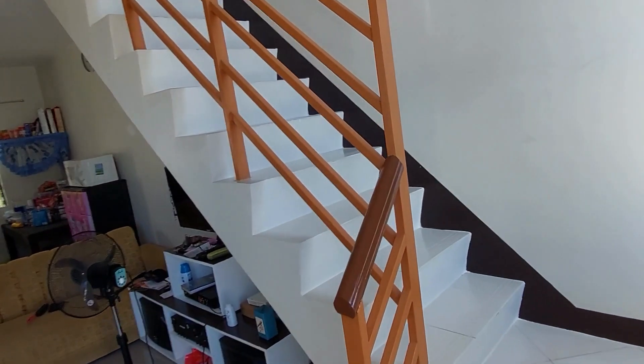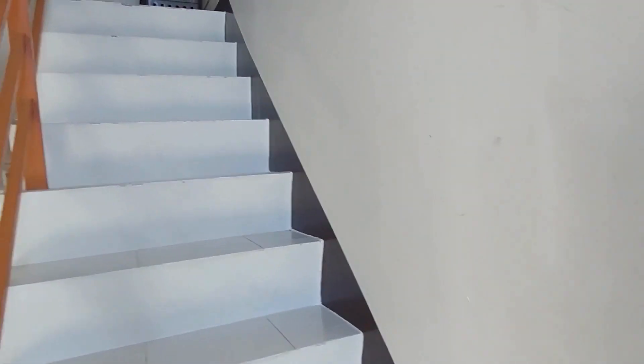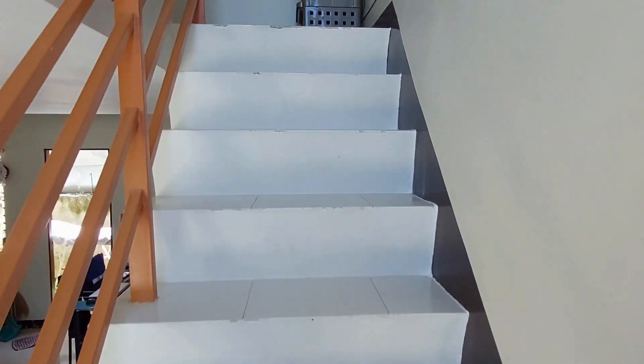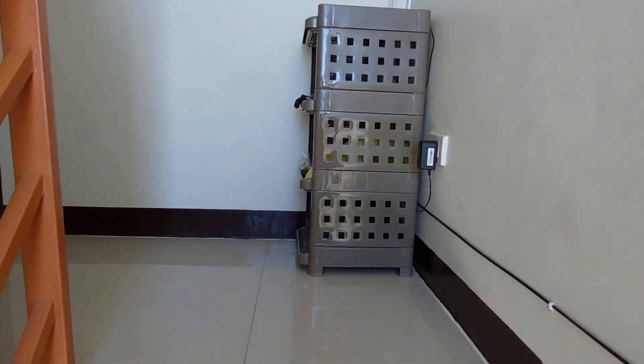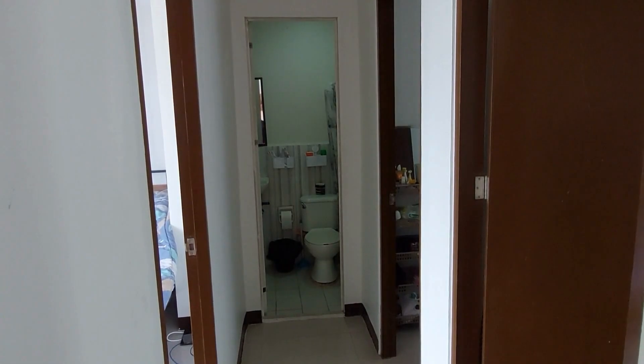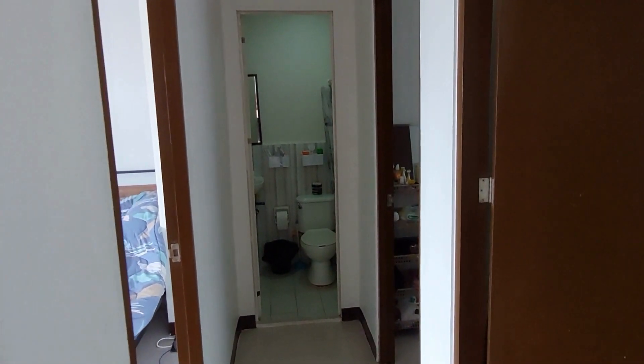As you enter the front door, you have a stairwell on your right and we're going to go up. These stairs are more narrow than what I'm used to, so you'd have to be careful. On the second floor of this townhome are three bedrooms and one full bath.